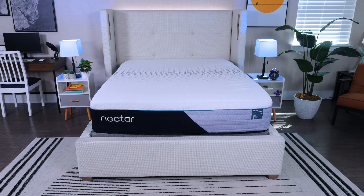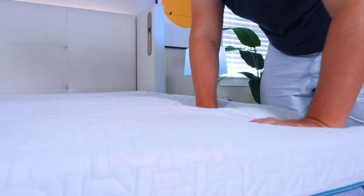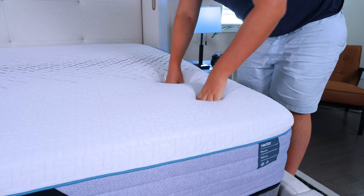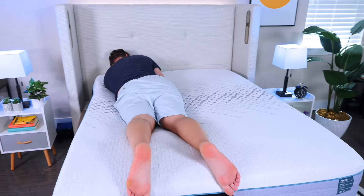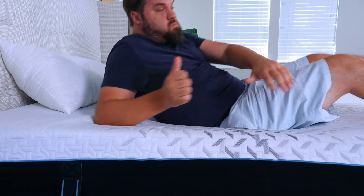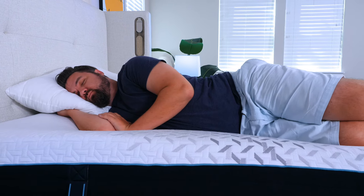Next up, we have the Nectar Premier Hybrid mattress. It's a softer-than-average memory foam hybrid. On top, you get very slow-moving and soft memory foam, and beneath that, more responsive layers including coils and a transition layer. So you get that classic slow-moving memory foam feel, but you'll never feel stuck or have trouble changing positions. When side sleeping on the Nectar Premier Hybrid, you'll feel excellent pressure relief on your shoulders and hips, while still getting support right where you need it.